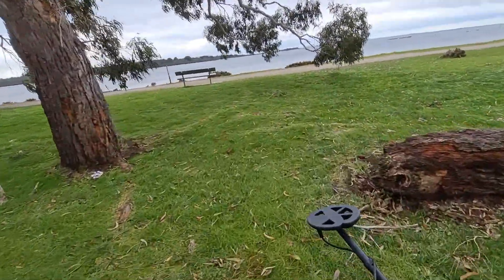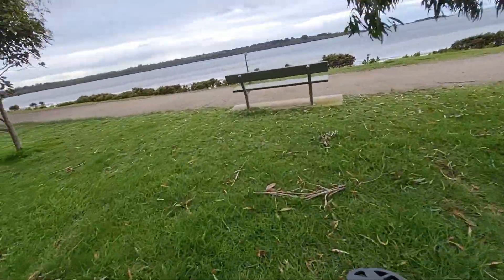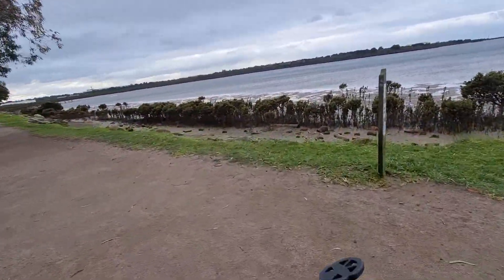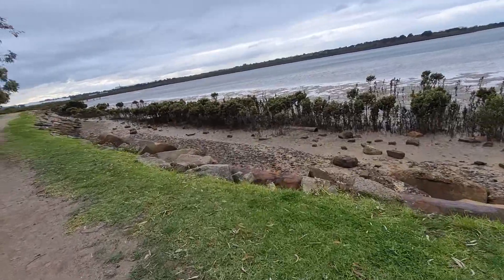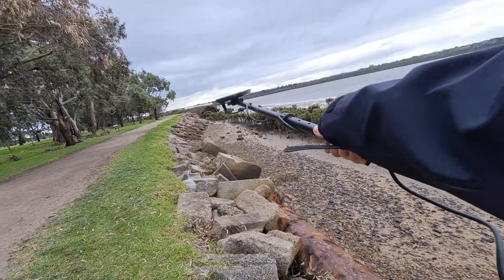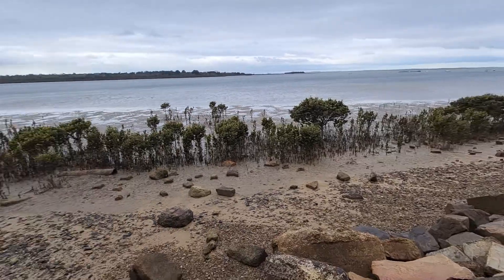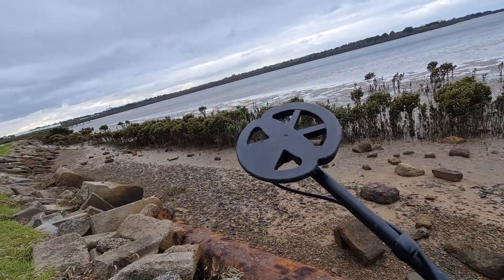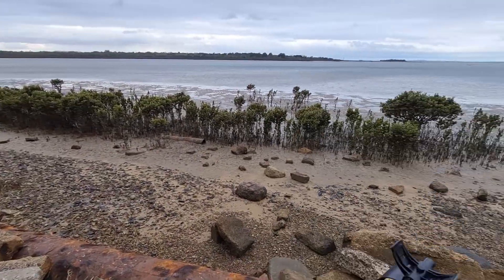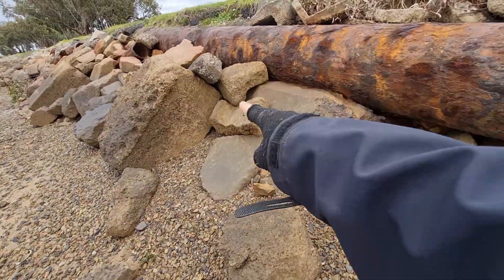It's low tide now — nice and low, but it's definitely muddy sand, pretty much like the spot I was at last time. I'll hunt all along here as well. I've got my six inch coil on the Equinox 800, so let's get into it and see if we can find any targets. I've come down these little rock steps and just swung the detector around.